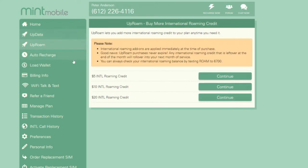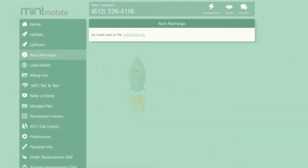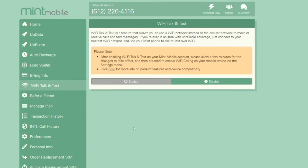The uproam section is where you can add international roaming credit to make phone calls when you're in a foreign country. You can add those in increments of $5, $10, or $20. Auto recharge is where you can set it up to automatically re-up your plan every three, six, or 12 months. Your wallet is where you can add credit so that you can automatically add increased data or roaming — you just have that money sitting in there ready for when you need it. Wi-Fi talk and text is where you can enable Wi-Fi calling on your account if your phone is enabled for that.